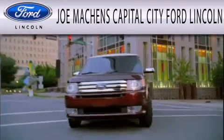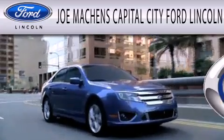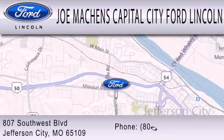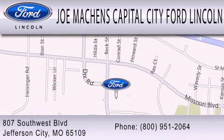Joe Machens Capital City Ford Lincoln is dedicated to doing everything possible to ensure the experience you have selecting your next vehicle is as pleasant as possible. We're located at 807 Southwest Boulevard in Jefferson City.